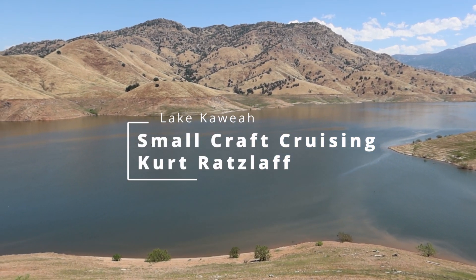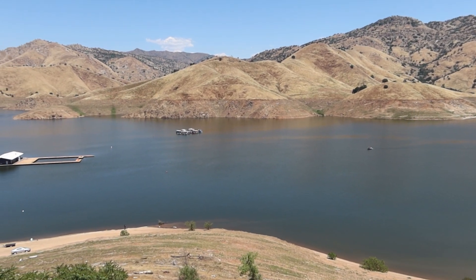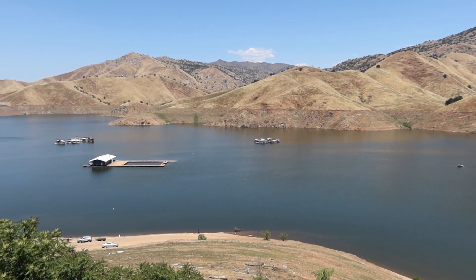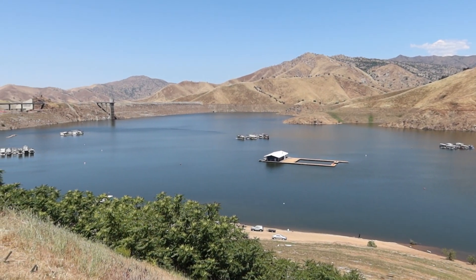Welcome to Small Craft Cruising. I'm Kurt Ratzlaff and I'm visiting Lake Cahuilla for the very first time ever. This lake is located in Tulare County on the southeastern side of the Central Valley in California.